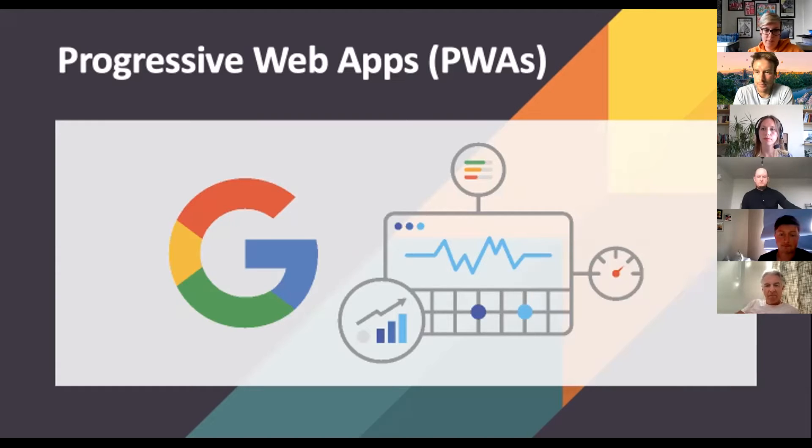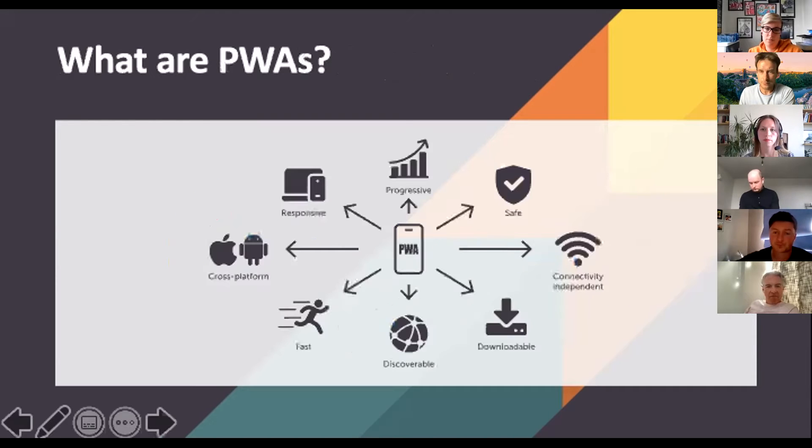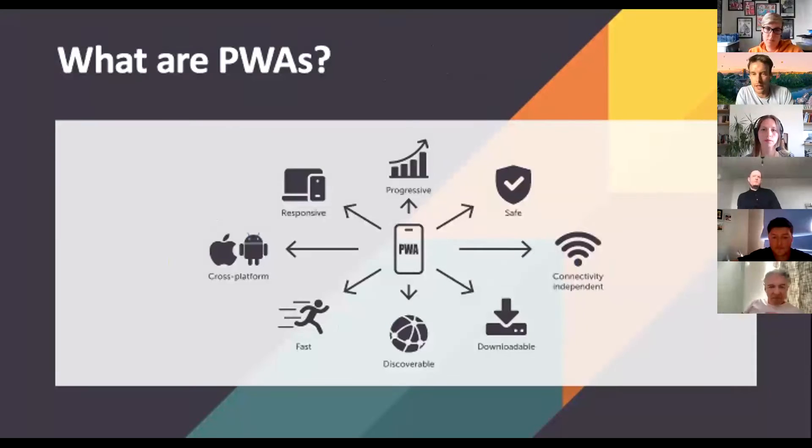I wanted to quickly cover progressive web apps and how Google's core web vitals update can potentially benefit early adopters of PWA technology. Firstly, what are PWAs? Over the last six months or so, in conversations with merchants, they don't really understand what they are, and when they do, they aren't really aware of the technical or business benefits that a PWA can bring.